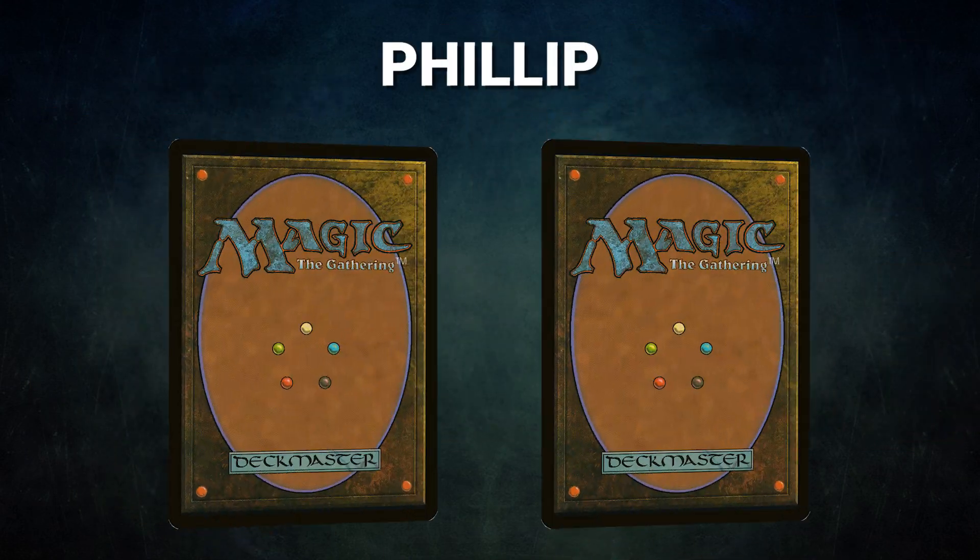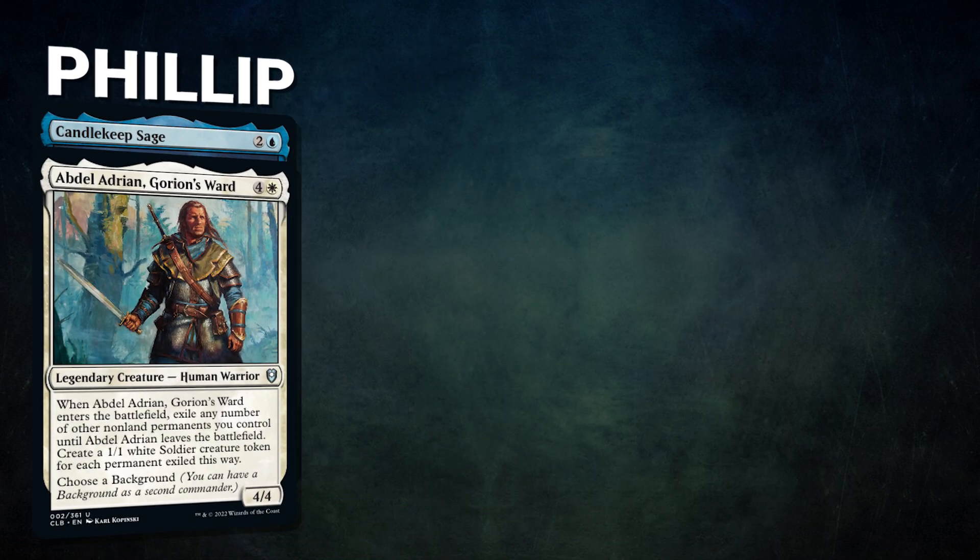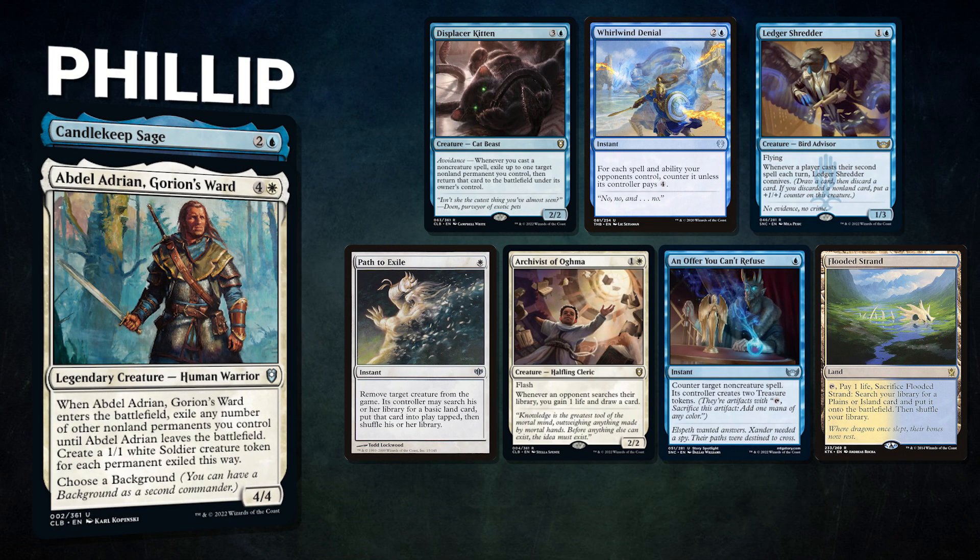Next we have Philip piloting Abdel Adrian, Gorion's Ward with Candlekeep Sage as the background — a mid-range value list that abuses blink effects in conjunction with Displacer Kitten. Philip's opening hand contains a Displacer Kitten, Whirlwind Denial, Ledger Shredder, Path to Exile, Archivist of Agma, Offer You Can't Refuse, and a Flooded Strand.